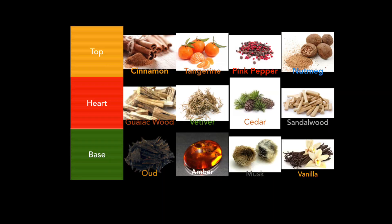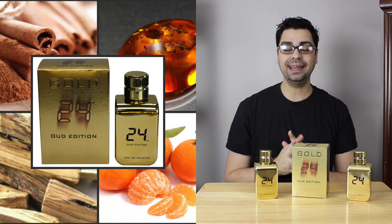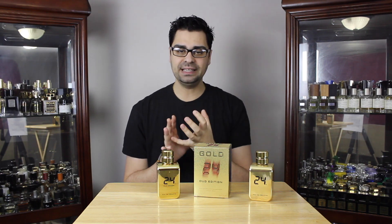Now let's delve into the note breakdown. In the opening we've got nutmeg, cinnamon, tangerine, and pink pepper — so a very different opening from the original 24 Gold. You're going to get quite a bit of spice, and that is a theme in the Oud Edition. In the mid, tons of woods — vetiver, sandalwood, guaiacwood, cedarwood, and birch. In the base there's some sweetness: amber, vanilla bean, musk, and obviously the big note — oud.